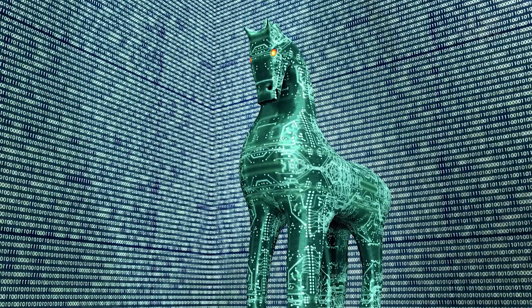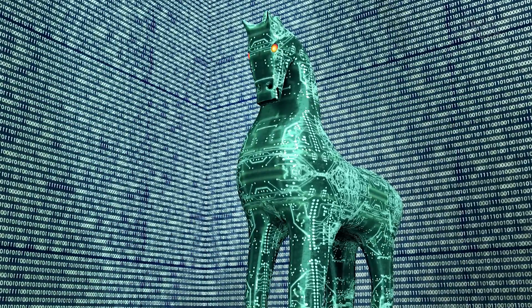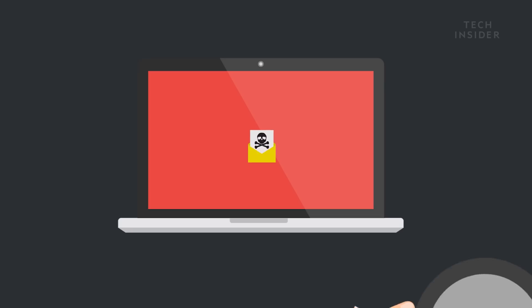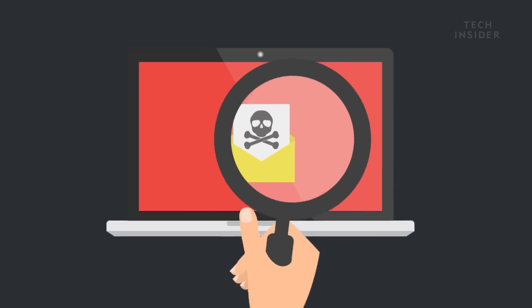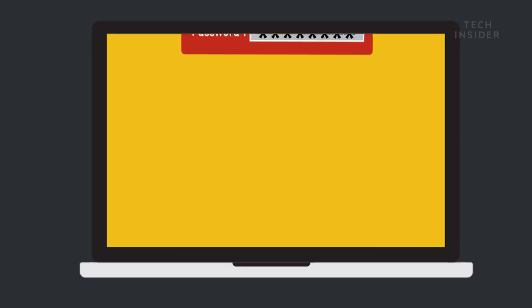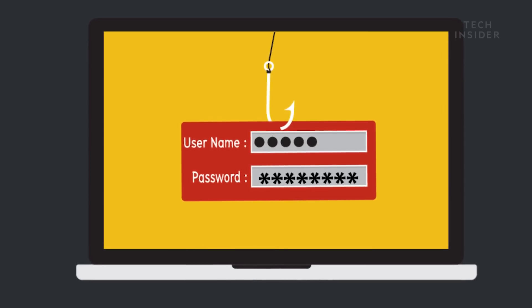Spyware can capture keystrokes, screenshots, video, or audio. Essentially, it's like the Trojan horse — it looks like something benign, but inside is malicious. It will keep connecting back to its command and control server, constantly sending data back. On the attacker's end, they can access your machine and see what kind of data came back. Someone could be logging everything you do on your computer.